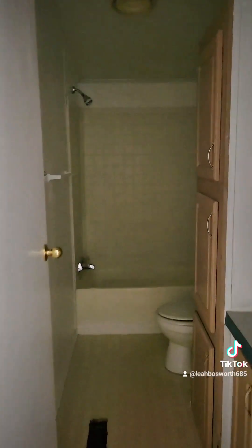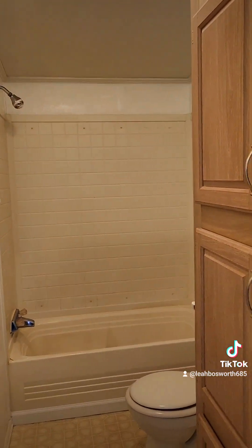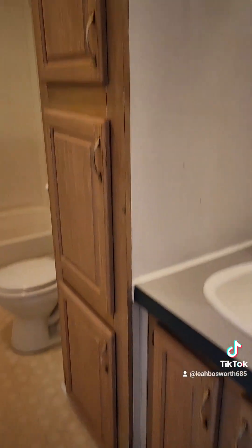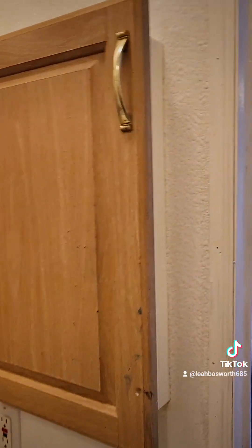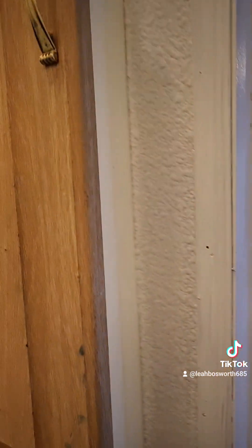There's a closet, and it leads back into the hallway to the guest bathroom. The fan works. Another tub-shower combo, more linen storage, vanity with a mirror and medicine cabinet. Lots of storage in this place — I love it.